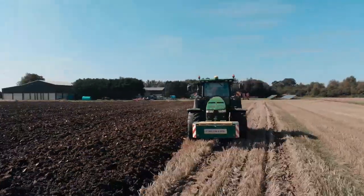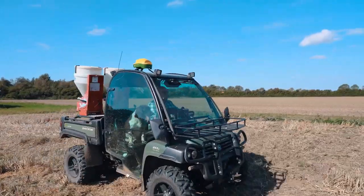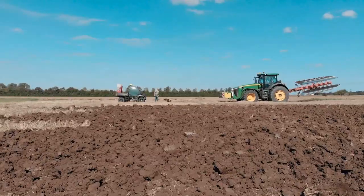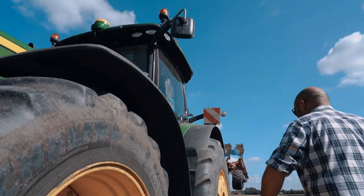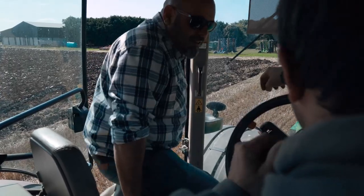For good documentation we use wireless data transfer from the machine back to the office. It's key that the operator inputs the information correctly into the screen so that when we get the information back at the desktop we've got good clean information.